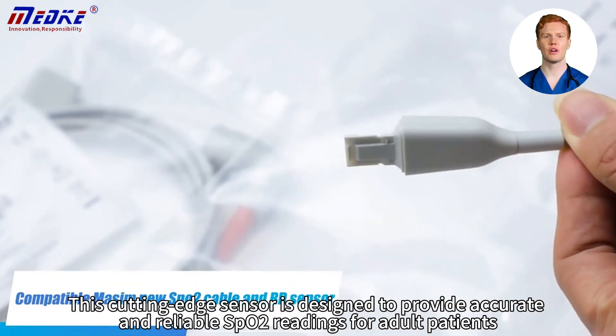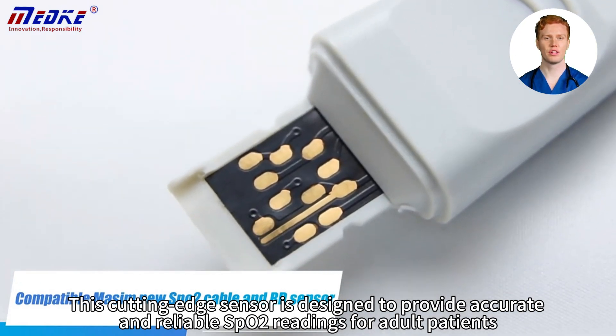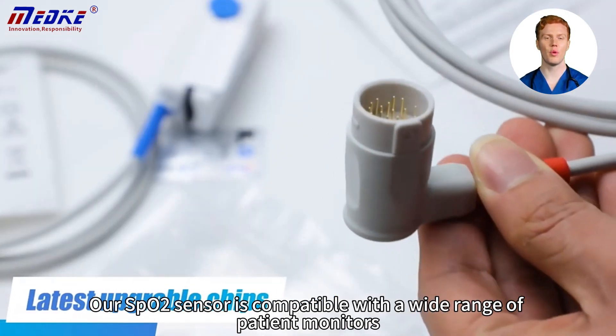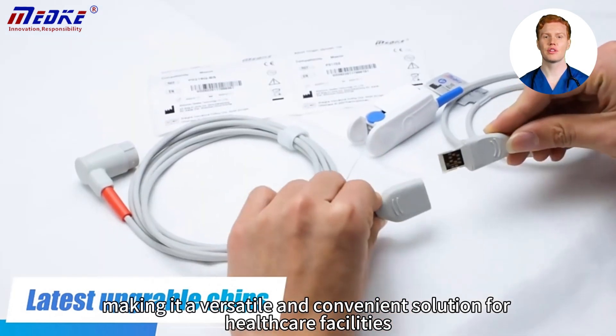This cutting-edge sensor is designed to provide accurate and reliable SPO2 readings for adult patients, ensuring optimal monitoring and care. Our SPO2 sensor is compatible with a wide range of patient monitors, making it a versatile and convenient solution for healthcare facilities.